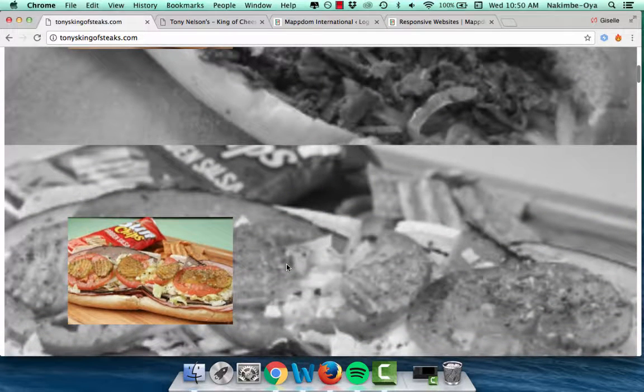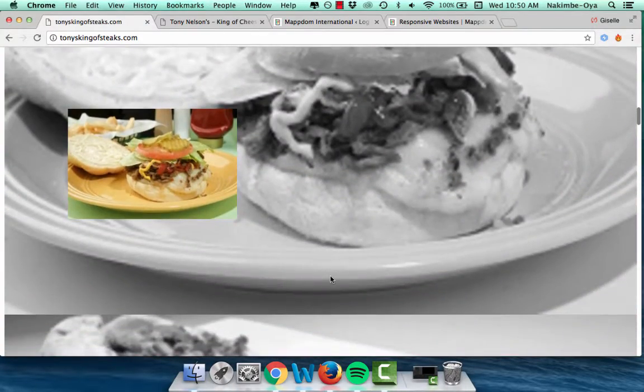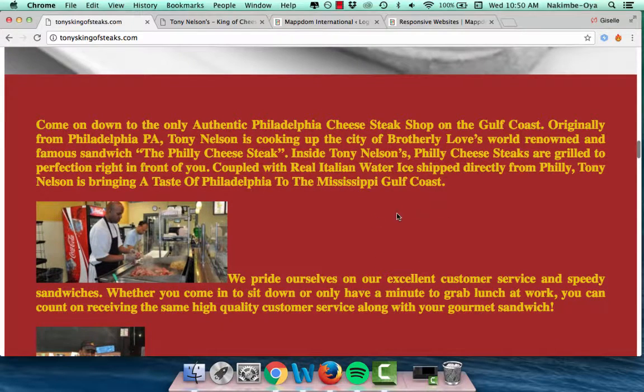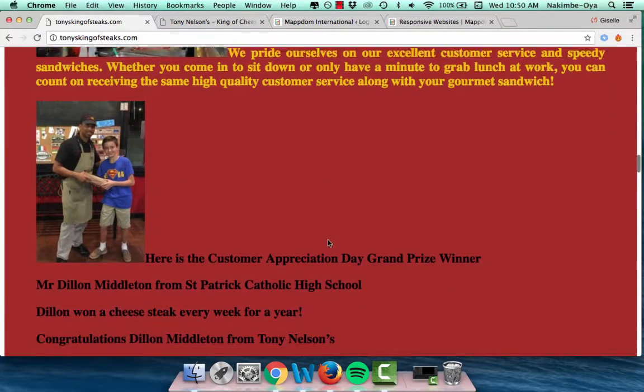This is sometimes what happens. My client did not do this himself, but other people I know do their own websites to save money and this is what ends up happening. So this is not so great — the red background is overpowering, the font is bold, and these are design things that people might not know. The placement of this picture is not ideal.